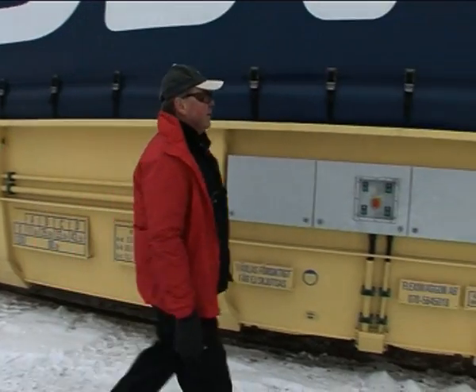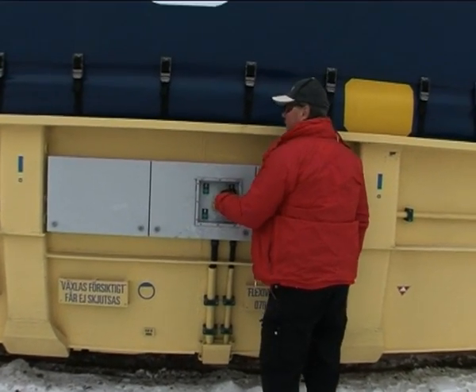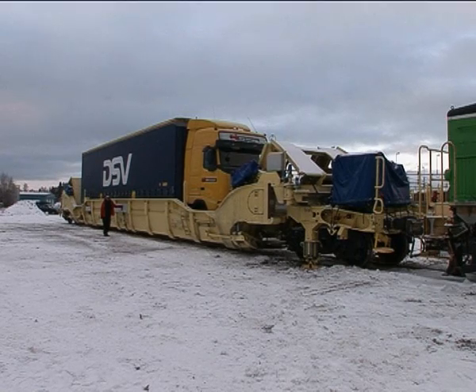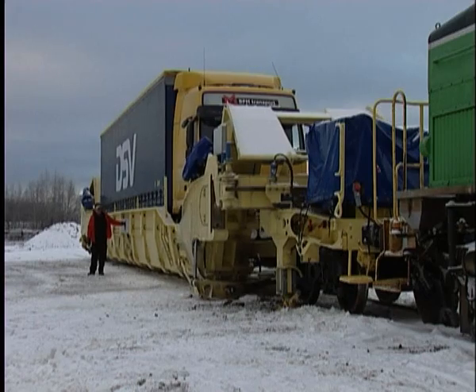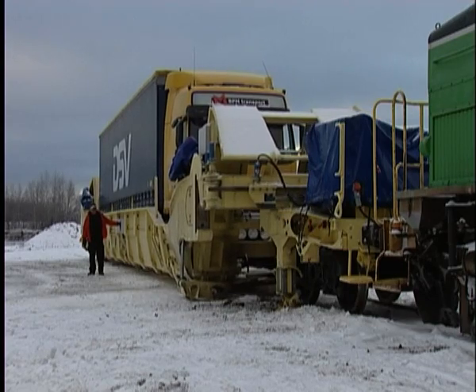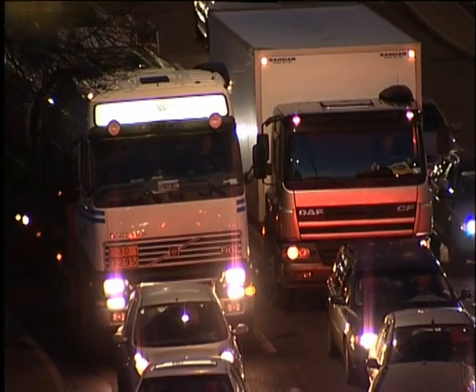It's just as easy to drive onto a FlexiWagon as it is to drive off it. A new driver can be on hand at the place of arrival and put the ramp into position at the press of a button — all that remains to be done is drive off. FlexiWagon transports into city centres enable truckers to avoid the bottlenecks, thus reducing traffic jams and emissions.